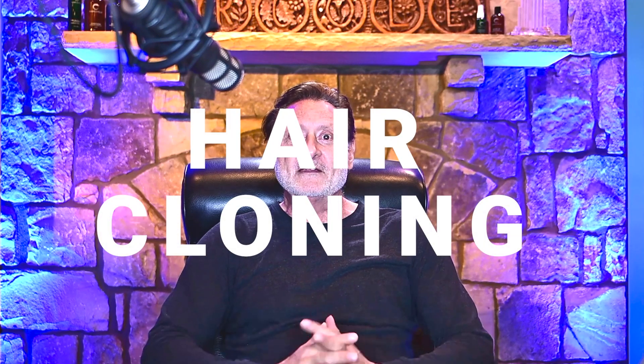Good evening. I want to talk to you about the holy grail in hair restoration surgery. What is the holy grail? Well, the holy grail is hair cloning, and everybody wants to know about hair cloning. When are we going to have hair cloning? Well, for the last 30 years I've been hearing 'five to ten years from now,' and that seems to be about where we are today.